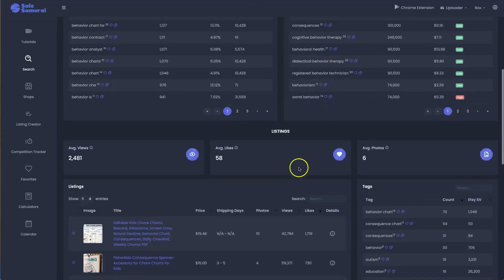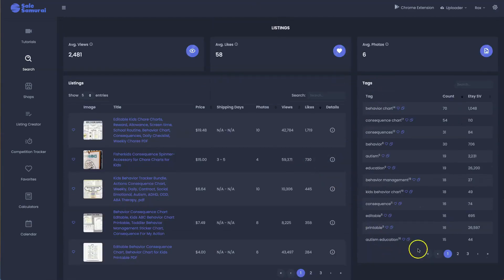When looking at the tags, this is a really great place to get tags to put into your own listings — your title and your description. Definitely open these competitor listings up, look at how they are arranged and laid out, what they all have in common, and use that to build your own product.